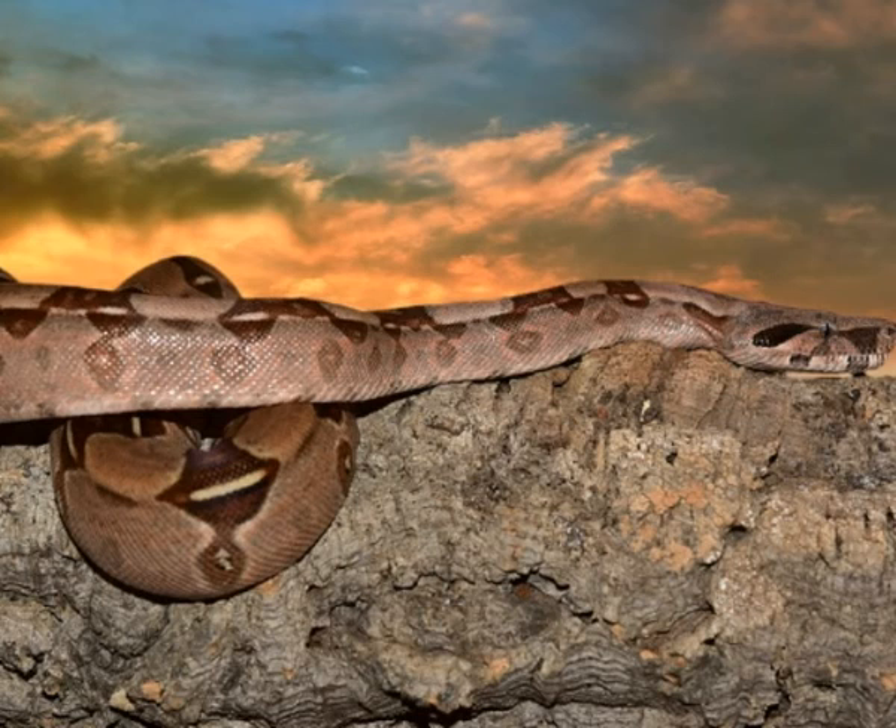Boa Constrictor is a solitary creature. Mating season lasts from April to August. When the female is ready for mating, she releases a specific odor to inform nearby males. Before mating, a group of males wrestles to determine which one is the most dominant, and the winner gets the opportunity to mate. The female gives birth to live babies and can deliver up to 60 babies at a time. Young Boa Constrictors are born with the instinct to hunt and are left on their own from the moment of birth. Boa Constrictor can survive from 20 to 30 years in the wild.